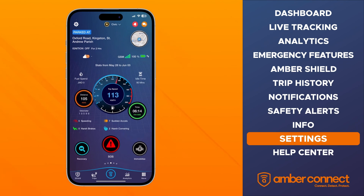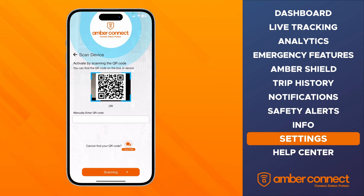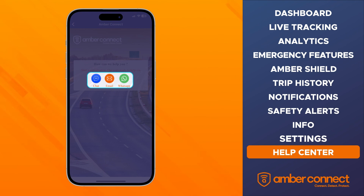Moving back to the dashboard, you can add a new device by selecting the drop-down arrow at the top of the interface. This will open a menu with all added devices and the option to add a device at the top right. Once clicked, you can add the device by either scanning the QR code found on the device or box, or enter the code manually in the text box. For further support, you can access the help center by selecting the chat icon at the top right of the dashboard, where you can start a conversation with the Amber help team via live chat, email, or WhatsApp.